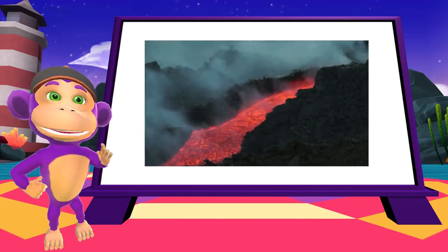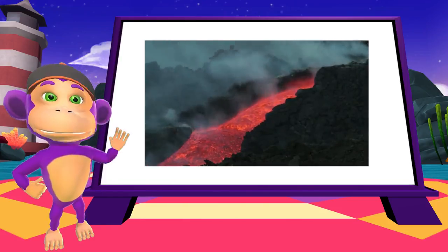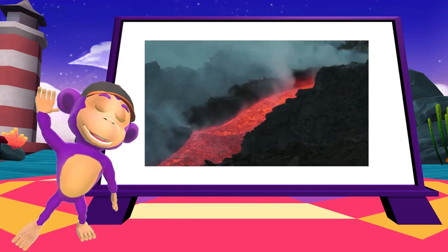And this is lava flow from Iceland. You can see how incredibly hot it is. Wow! I hope you had as much fun as I did. See you again next time, my volcanologists!